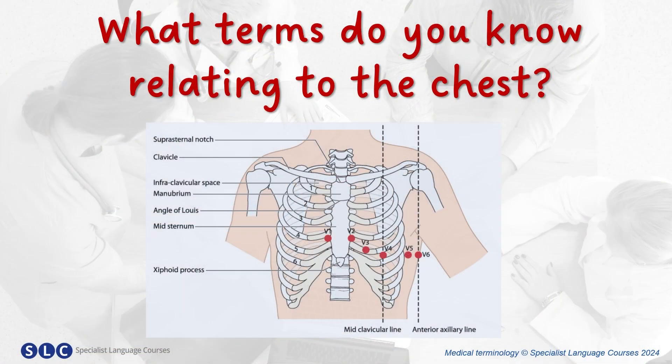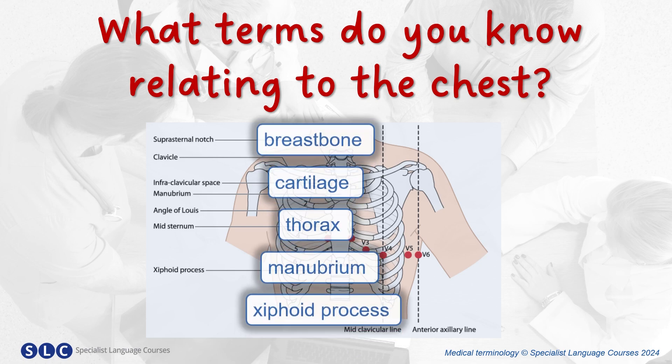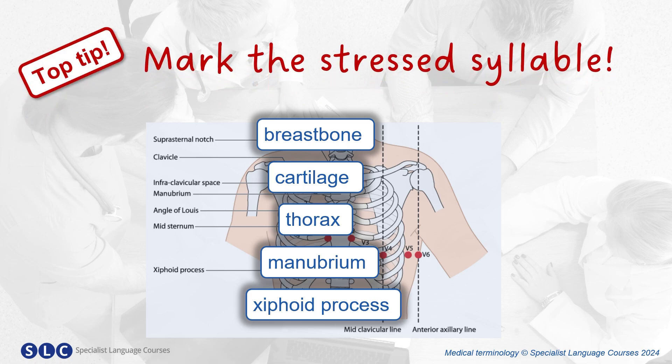Let's begin! So, what terms do you know relating to the chest? Here are some common terms — but can you pronounce them? It's a good idea to mark the stressed syllables like this. Now let's practice. Listen and repeat.